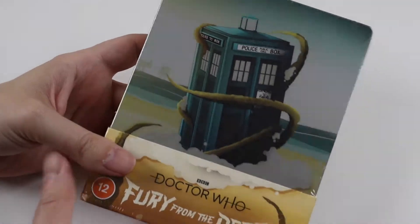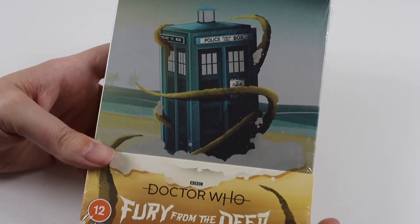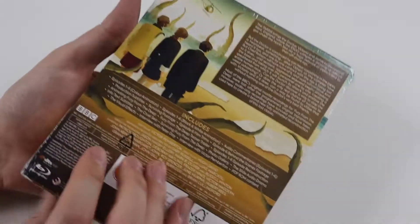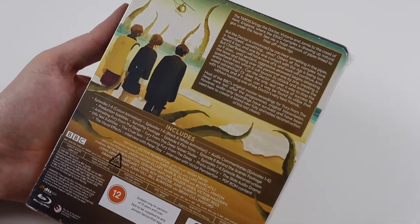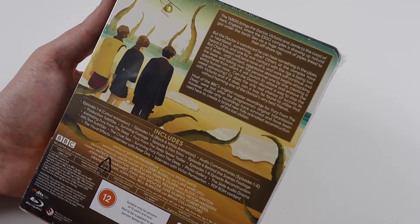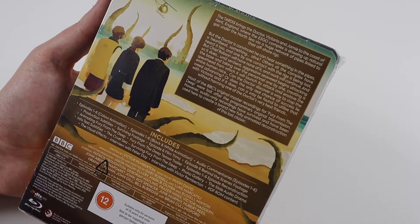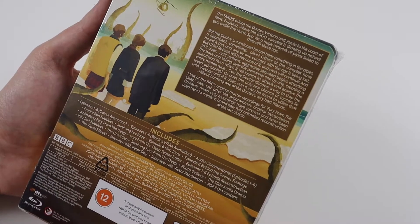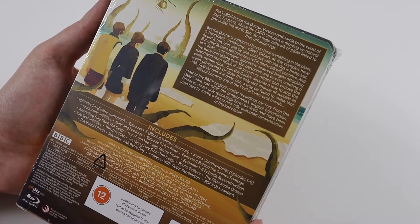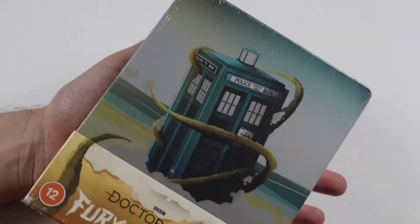Hi everyone and welcome to this video where I'm going to be unboxing this steelbook. It's Doctor Who: Fury from the Deep. This is an old classic black and white story featuring Patrick Troughton as the Doctor along with Victoria and Jamie the companions. It's been newly animated because it's one of the lost stories, so it's been fully animated as they have done with others and released in the steelbook.